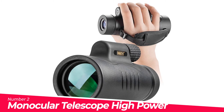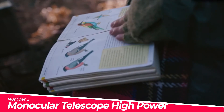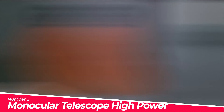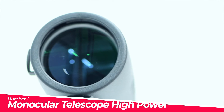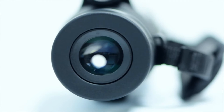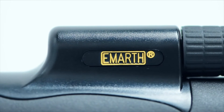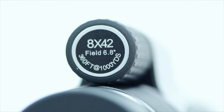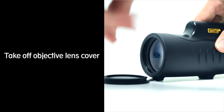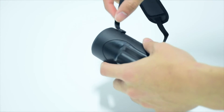Number 2: Monocular Telescope, High Power 8X42. Waterproof, fogproof, dustproof, and more. Its rubber finish provides shock resistance and durable protection for tough weather conditions. Made of high-quality material, the 8X42 monocular features a large BAK4 prism and FMC fully multi-coated lens elements. High light transmittance reaches up to 99.9%, with minimal distortion and superior light transmission and brightness.